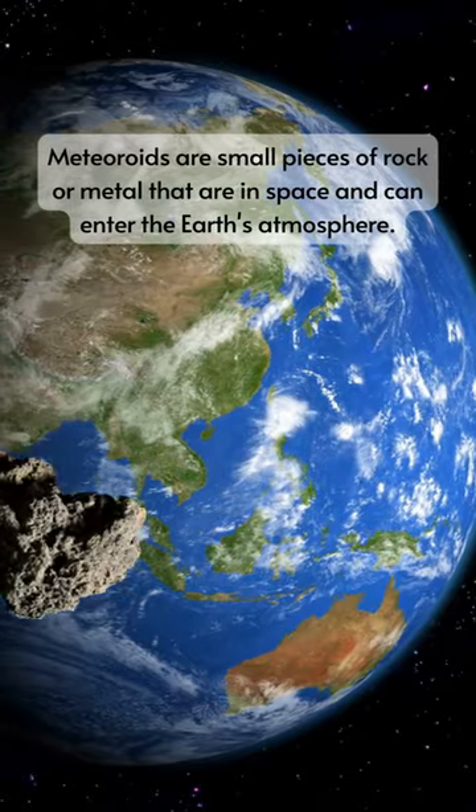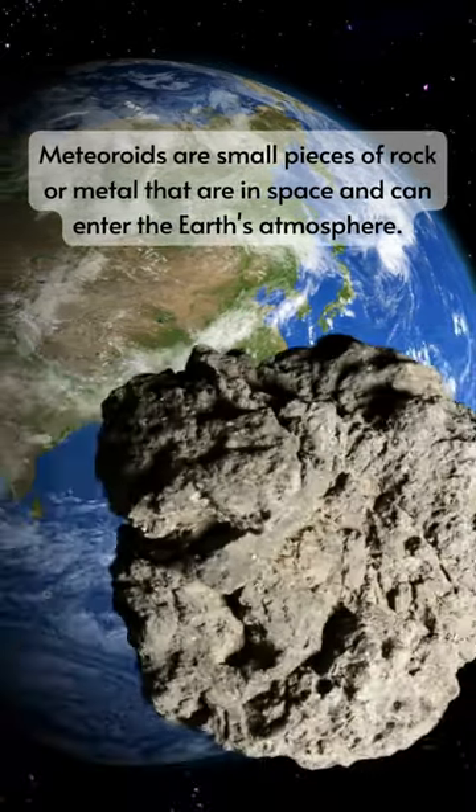Meteoroids are small pieces of rock or metal that are in space and can enter the Earth's atmosphere.